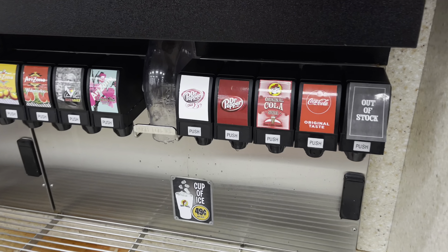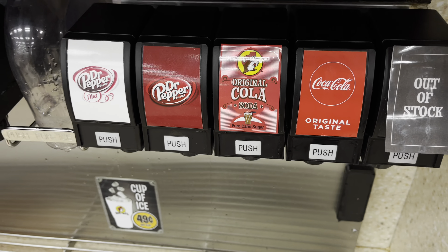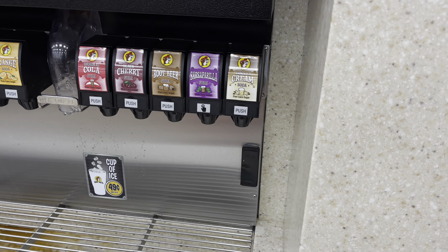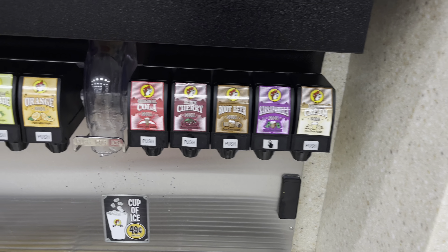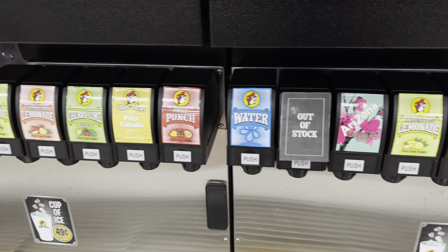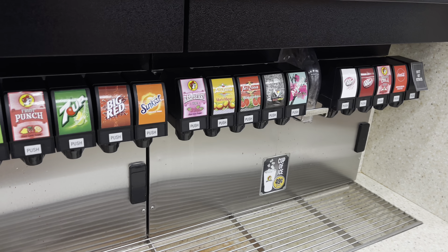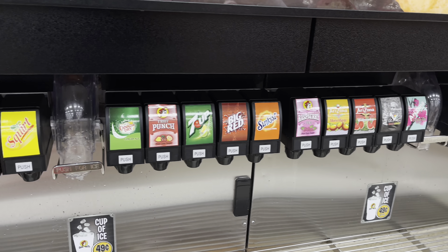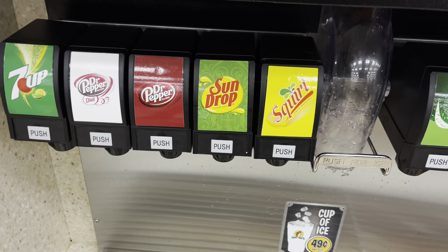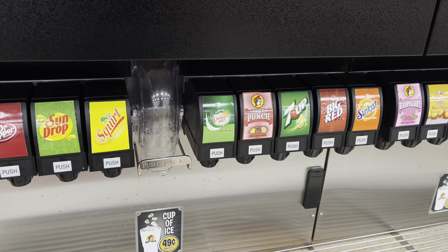Now it's time to get something to drink. Look at this — Buc-ee's original cold soda, pure cane sugar — I always get that when I come here. Something to note: Buc-ee's did remove Mountain Dew and other Pepsi Cola products, and now they have Sun Drop and Squirt, but they still have individual Dr Pepper and Seven Up.